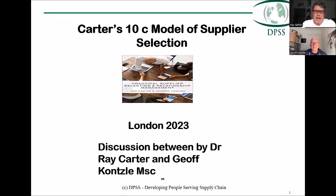Welcome to this session and discussion on the 10 C model of supplier selection. This is a discussion between myself, Dr. Ray Carter, and Jeff Consul, one of our senior consultants. Good afternoon Ray, thank you for inviting me to this discussion.